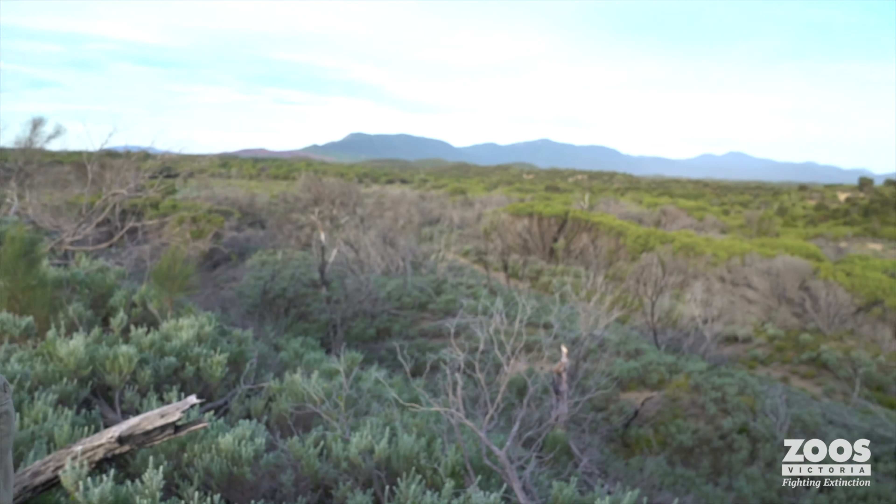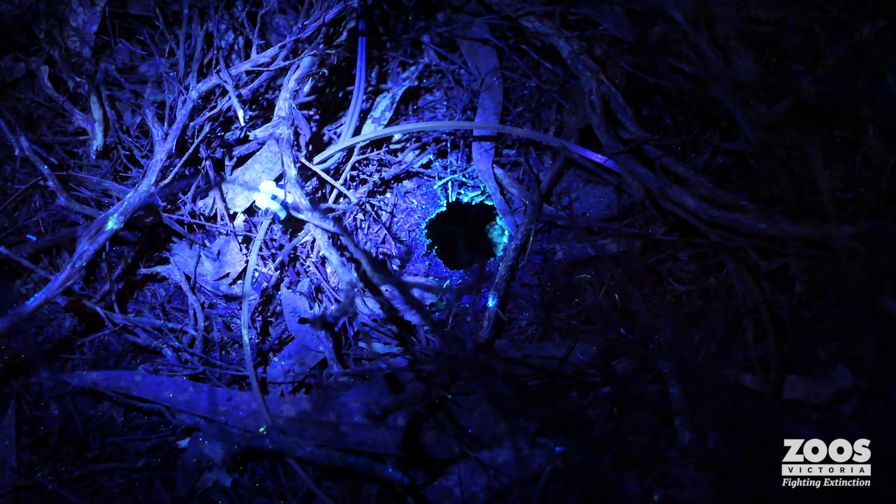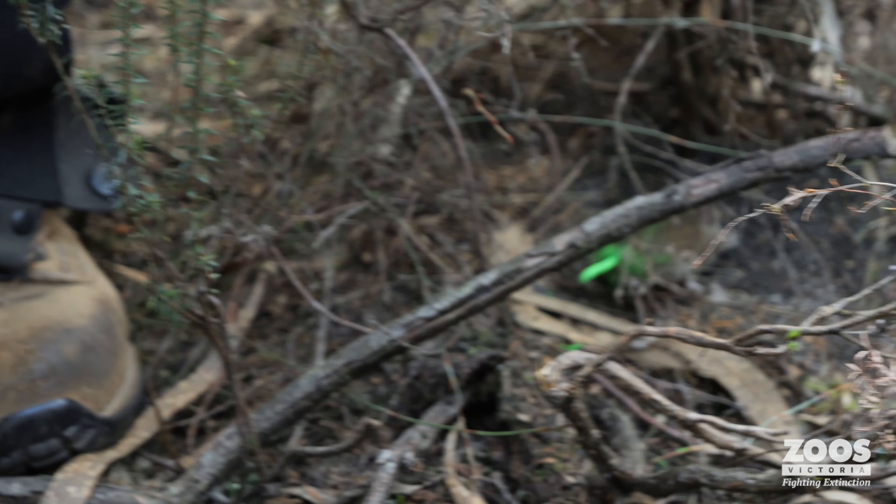We've discovered a new burrow that the mice are using. This one is a very subtle entry hole where there's no mess around it — it's just a hole that goes straight down into the ground — and there is lots of fluorescent powder around it, so we know that our little green guy has run from where we released him down into this hole.